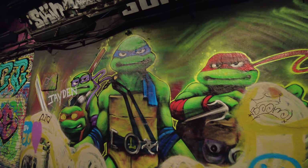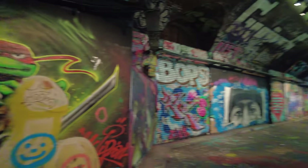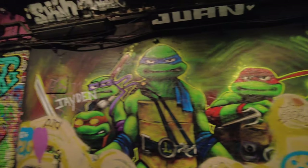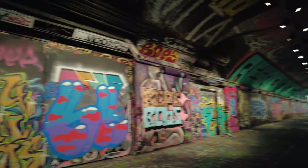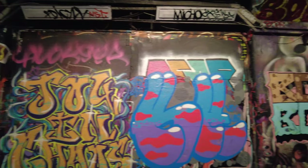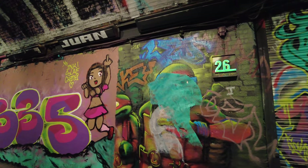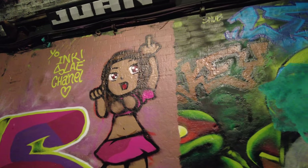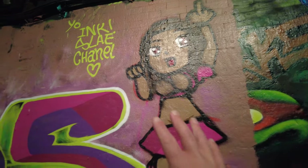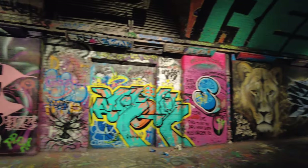There's the Teenage Mutant Ninja Turtles - I absolutely love that! You can just see the scale of it - it's quite a big tunnel. You can hear the trains as well underneath it; it literally goes all the way down there. This is brilliant, absolutely brilliant. It changes all the time - people are free to come in and design the walls, do exactly what they want, put their own stamp on it. There are some very talented artists here.